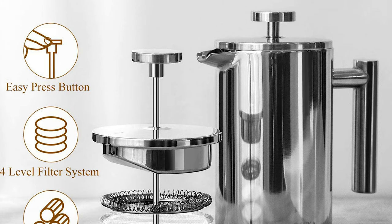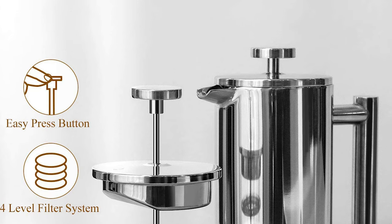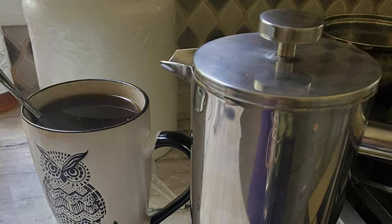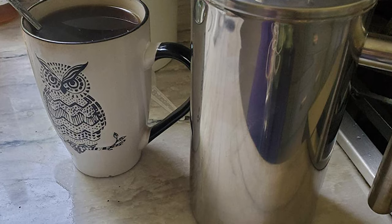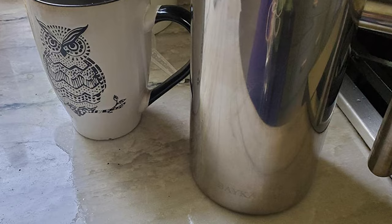This french press features a U-shaped spout that allows coffee to flow smoothly without dripping onto your table. It also features an innovative four-level filtration system. A spout marker added to the lid helps you accurately pinpoint the pour spout, while the inside marker will take your brewing accuracy and hosting skills to the next level.